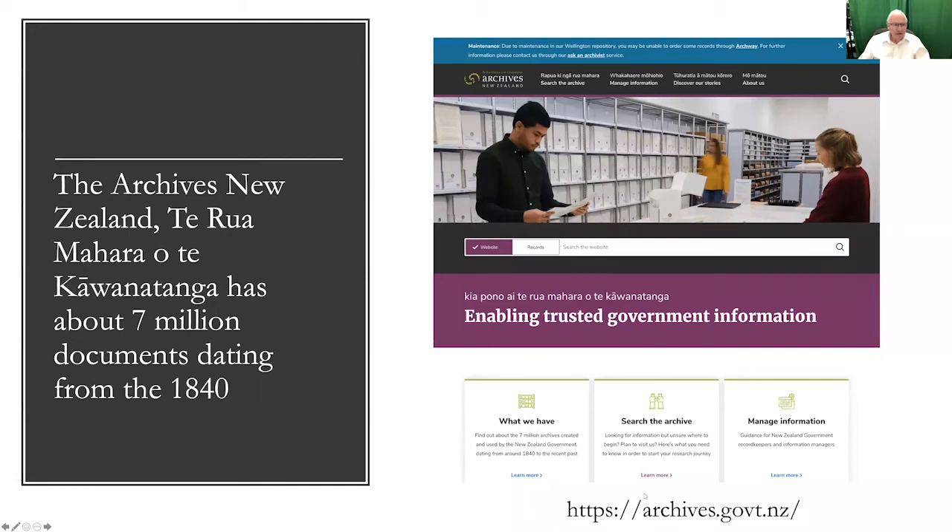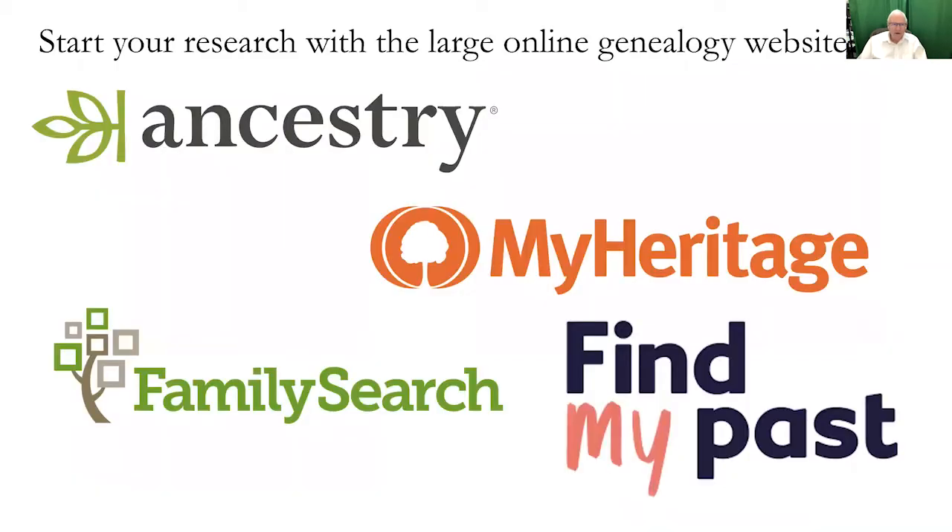The Archives of New Zealand — Te Rua Mahara o te Kāwanatanga — has about 7 million documents dating from about 1840. So there's a substantial archive. Part of that is digitized, and a lot of the records are digitized and available. We'll get into the digital records.